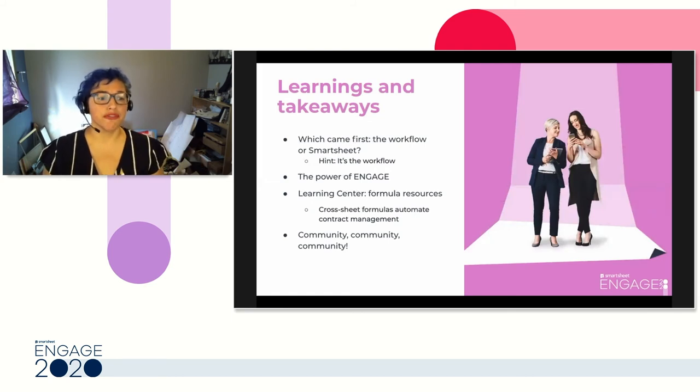So, in the journey from where we began to where we are now, what did we learn? We learned that you must have a workflow before you can have a Smartsheet. Our results have been very effective, but we could not have achieved these things without knowing what needs we were trying to fill, and we can't know what needs we are trying to fill without understanding our workflow. We learned the power of being able to attend sessions like this to expand our understanding of Smartsheet — I was able to attend, engage, and bring back lessons that I still use. Index and match is a magical thing.